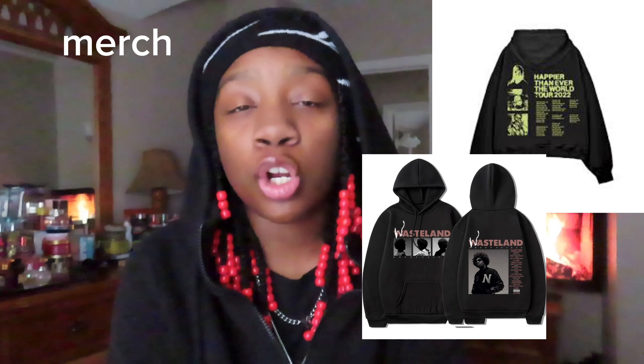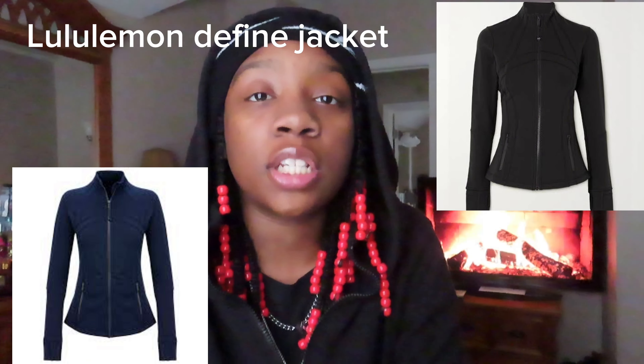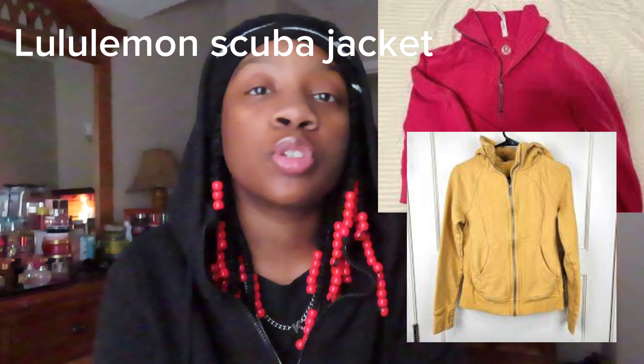Next we have Merch — this could be from a YouTuber, an artist, a musician, like from anywhere. The Lululemon Define Jacket, a Lululemon Scuba Jacket, and lastly we have Sweatpants — there's so many kinds of sweatpants.